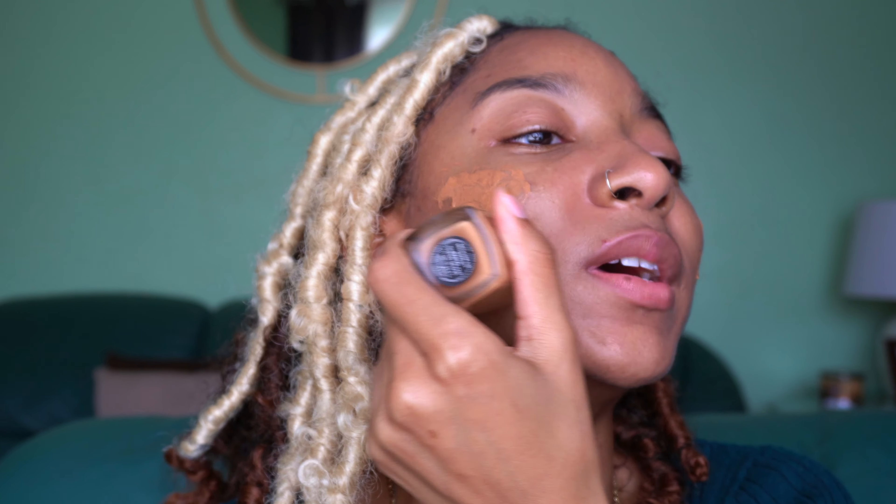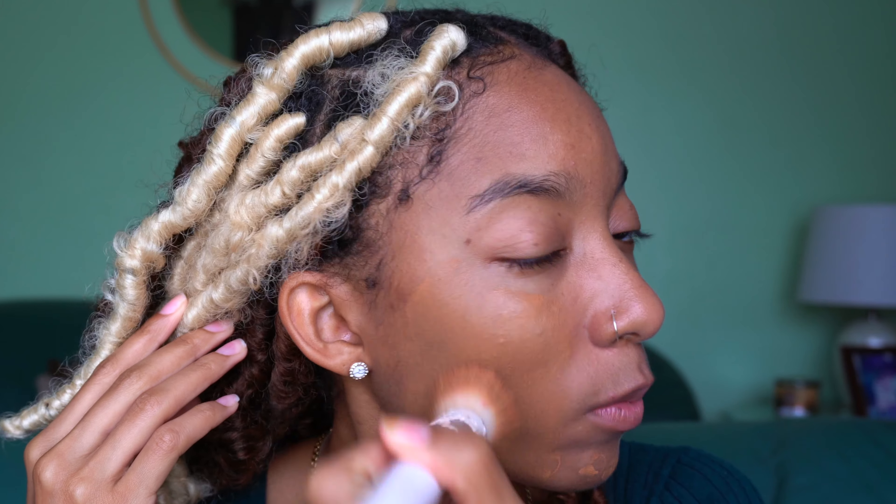Now I'm going in with the NARS Sheer Glow foundation in the color Bahia. Somebody tweeted the other day like 'do the girls still use NARS?' and we were like, yes — it's us. NARS has forever been that girl. Anyway, I'm going in with this foundation and I already have a review of it — I'll leave it linked up in the cards. This is the closest color match they have for my skin tone. I would love for them to make it in other formulations, NARS — I've said that like 10 times.